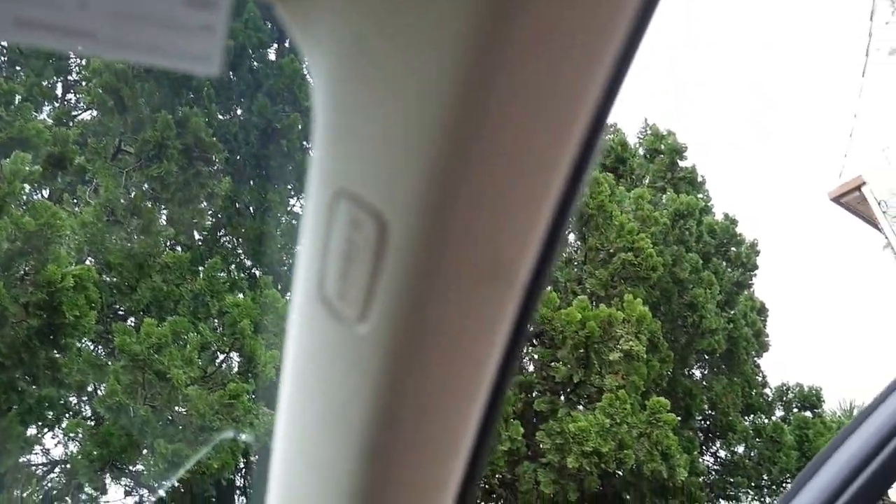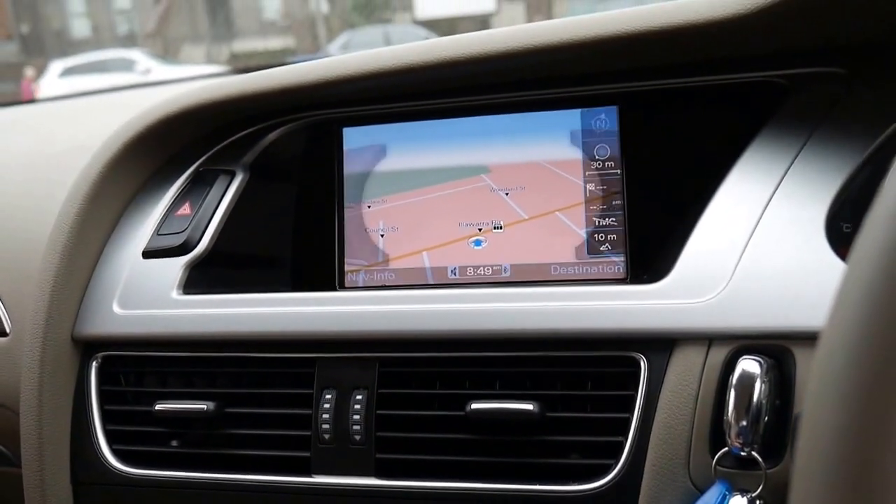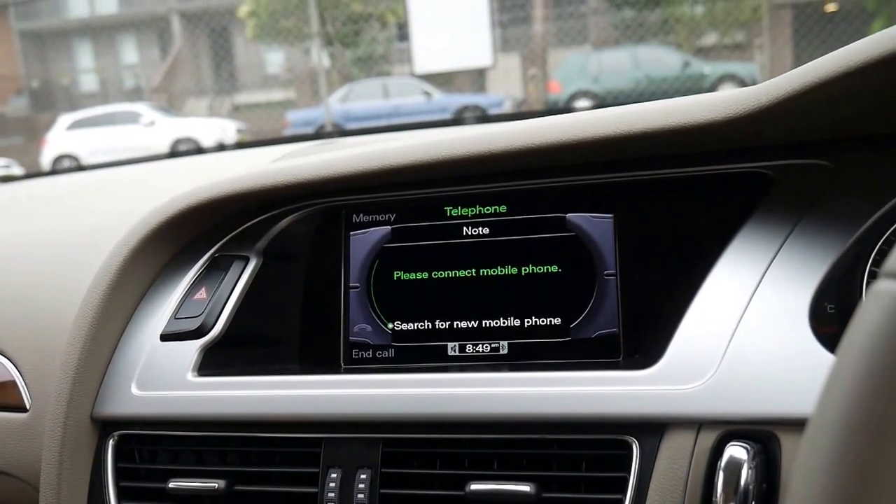It's got an Audi sticker on the window showing the next service is due at 42,000 kilometres. There's the navigation, and it's got Bluetooth as well.